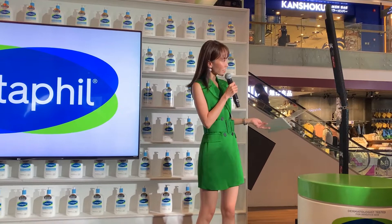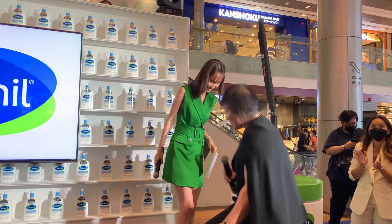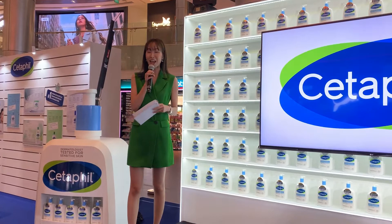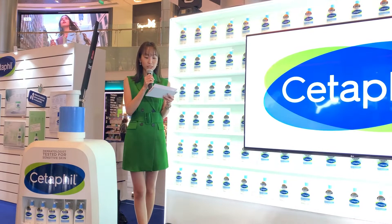We have Miss Agnes Tan — she is the country manager of Galderma Singapore, the company behind Cetaphil. Let's put our hands together to welcome Miss Agnes Tan. Today we are launching the upgraded reformulation of Cetaphil, and I'm sure all of you are very curious to know what the new ingredients are.